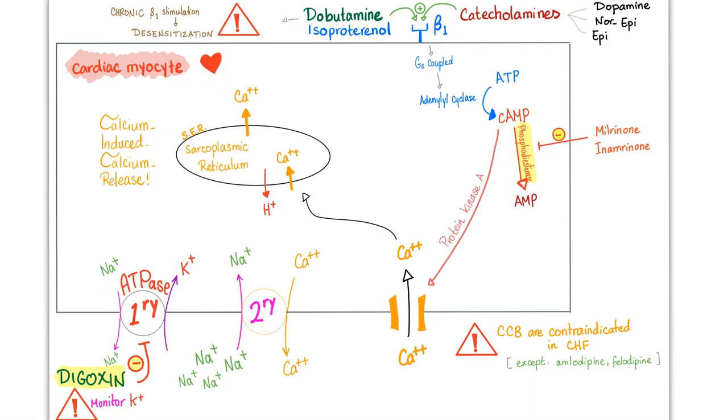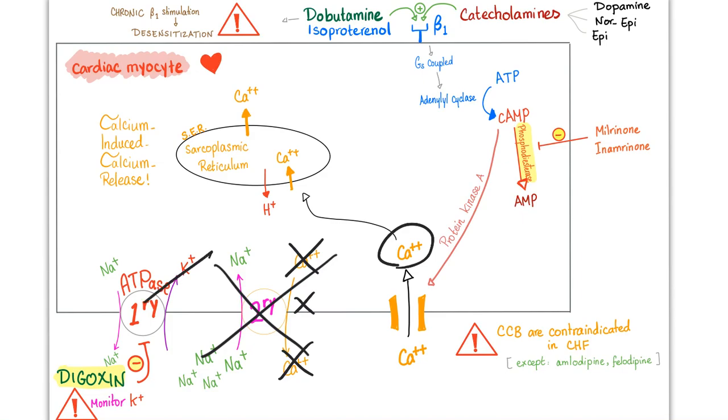How can we boost contractility? You inhibit the secondary active transport so calcium can only enter but not leave. To inhibit the secondary, inhibit the primary — that's what digoxin does. By inhibiting the sodium-potassium ATPase, potassium accumulates outside — hashtag hyperkalemia. Alternatively, dobutamine, isoproterenol, or dopamine stimulate the beta-1 adrenergic receptor: GS-coupled adenylate cyclase → ATP → cyclic AMP → protein kinase A → opens calcium channels → calcium-induced calcium release → contraction.